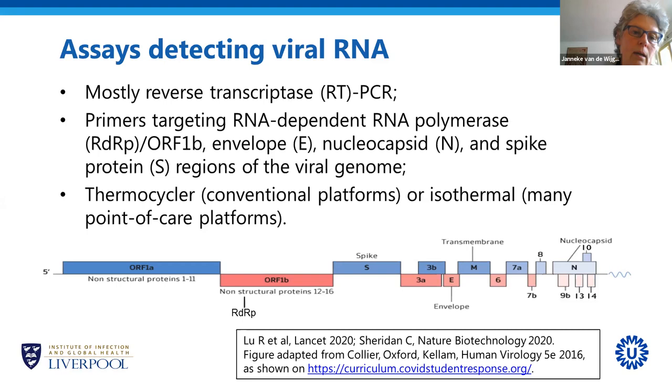When you do PCR, there are two different ways of doing it. One uses a thermocycler, meaning the temperature of the chemical reaction constantly changes — the reagents are heated up, cooled down, and heated up again. This is what most conventional platforms do. More recently, some companies have figured out a way to do PCR at a constant temperature, called isothermal PCR, and this is the method most point-of-care tests use.